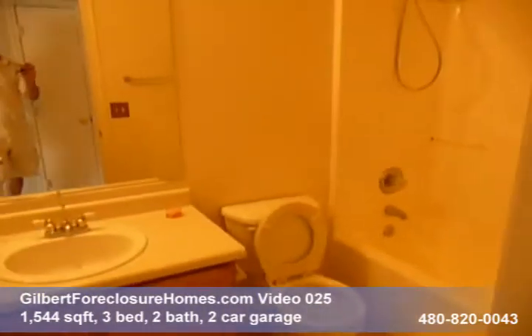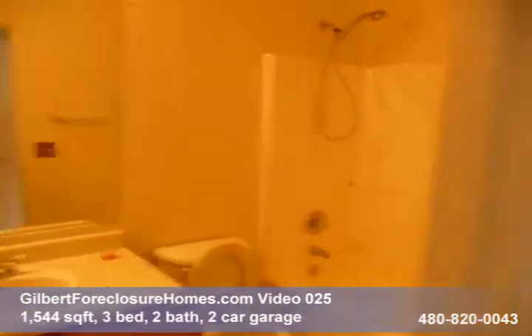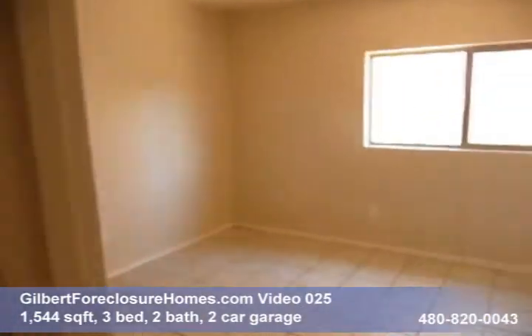Electricity is not on — I don't think. It is on, good. Guest bath. Bedroom number three.